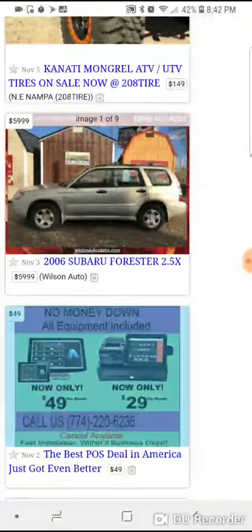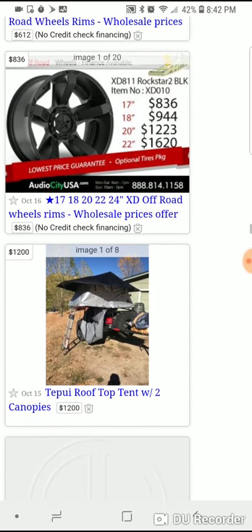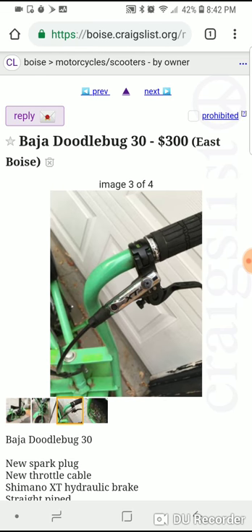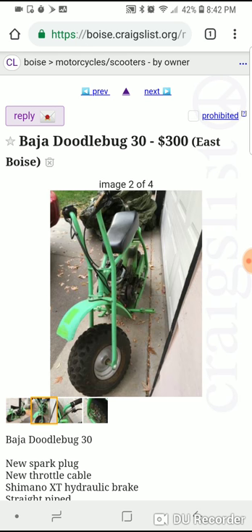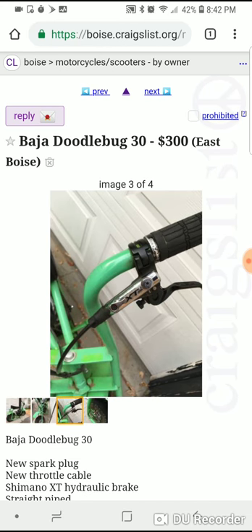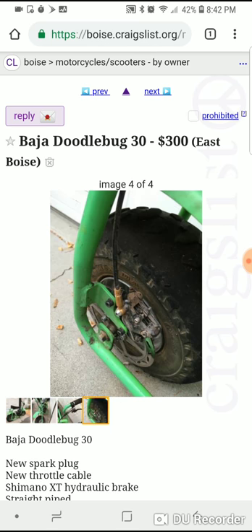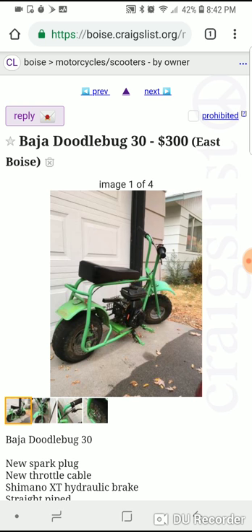They make these little Baja bikes — some people call them doodle bugs. They're kind of cute and normally come with a 49cc motor. I try to snag these for around $150. I've bought a lot of them and most of the time they're not in running shape, but it's easy to clean a spark plug. These are all Chinese motors, super simple to work on, parts are easy to get — except for clutches, which you have to order, but they're only about $20.